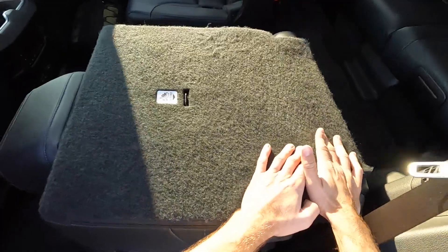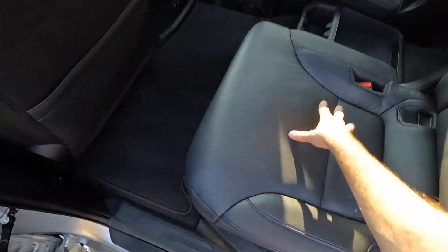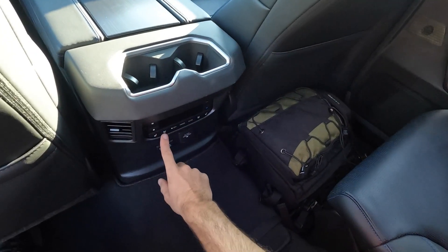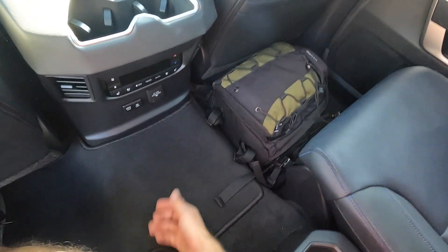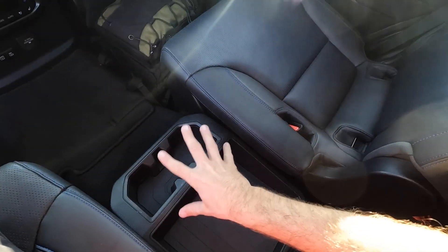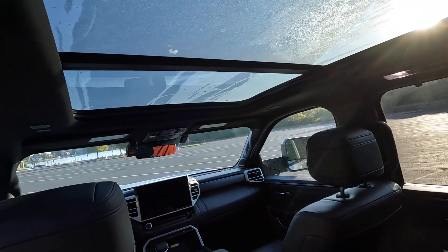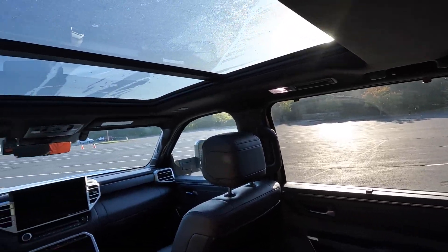Getting back to the second row is easy. For such a massive vehicle it's not that high up — the side step definitely helps. The second row has storage pockets, cup holders, heated and ventilated captain's chairs, climate adjustments for fan speed and temperature, auxiliary charging outlets, cup holder storage, additional storage in the middle, adjustable armrests, and reclining seats. There's around an inch or two of headroom above, so it's definitely very spacious.